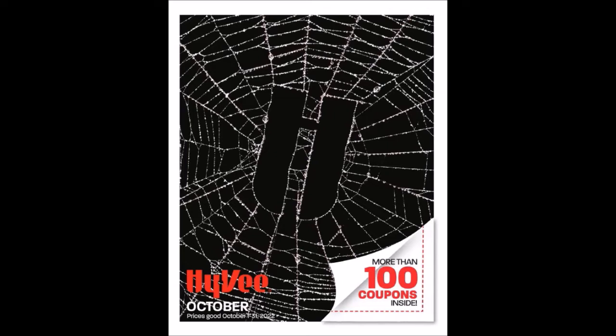Some stores have these up front. Mine are actually in customer service and I have to ask for them — they'll only let you have one. Some people get these mailed to them, but not me. I have asked four months in a row, still not getting it mailed to me. They'll send me the weekly ad, which I already get free in my weekly paper.